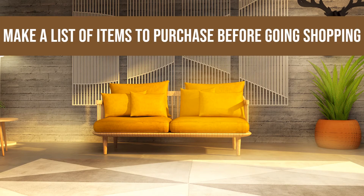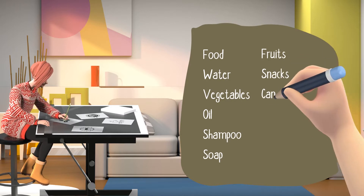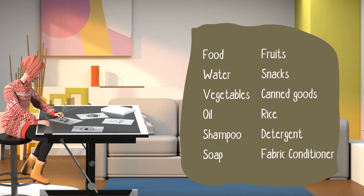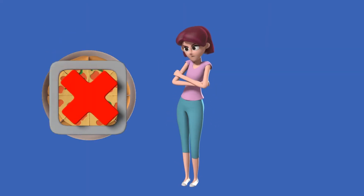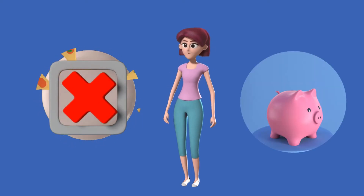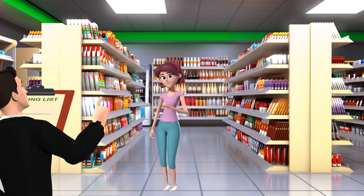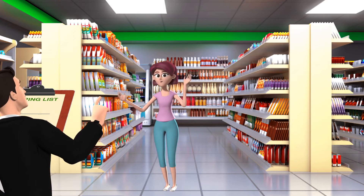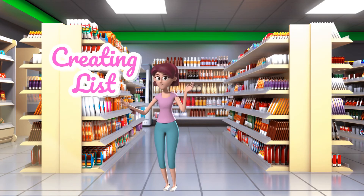The third step is to make a list of items to purchase before going shopping. Creating a shopping list is the first step in using various strategies for saving money on groceries. If you follow this basic method, you may be able to avoid impulsive food purchases and save money. You can make the list as basic or as complicated as you choose, and there are apps that may help you with creating lists and locating deals.